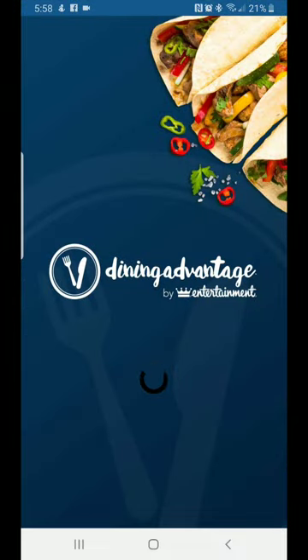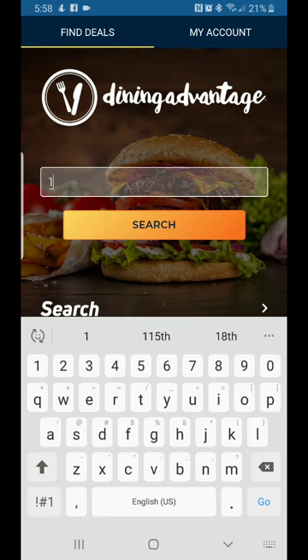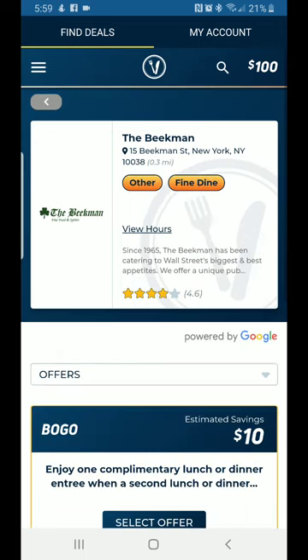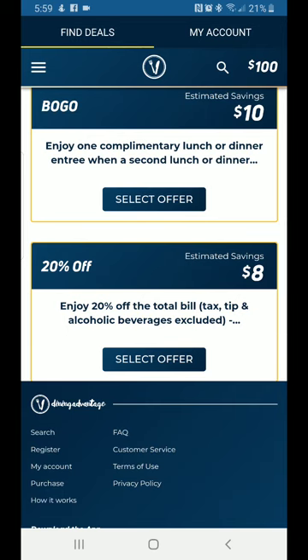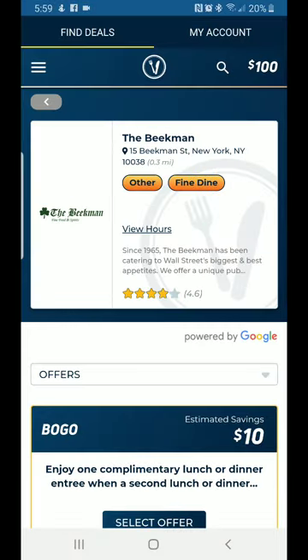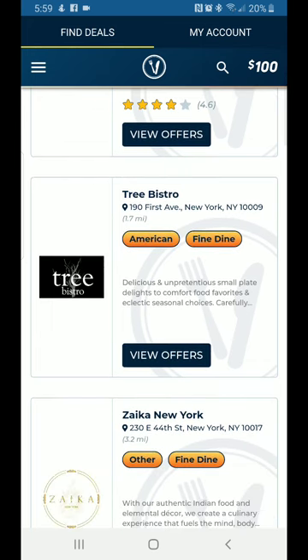I accidentally closed the app — bear with me. We're back in New York, back to Fine Dining and The Beatme. As you can see, you've got Buy One Get One for ten dollars and twenty percent off for eight dollars out of a hundred dollars. That's why I keep saying it depends on the restaurants you go to — this card can last you for months.